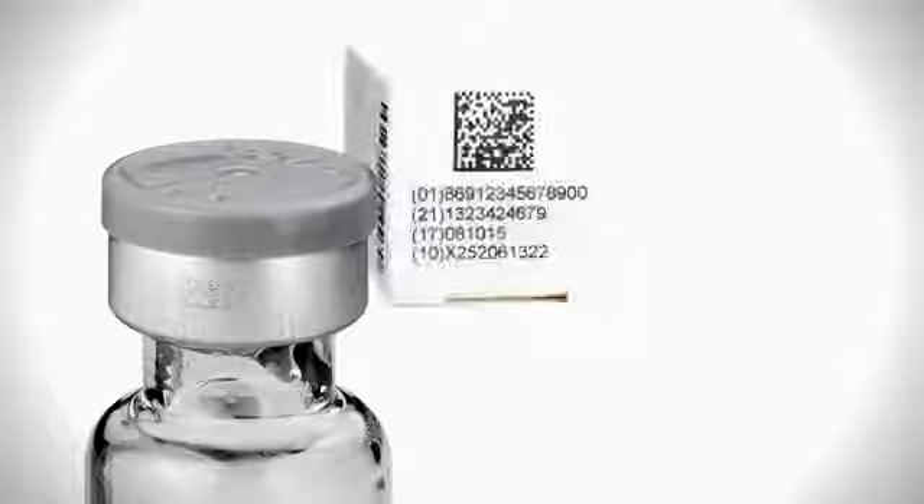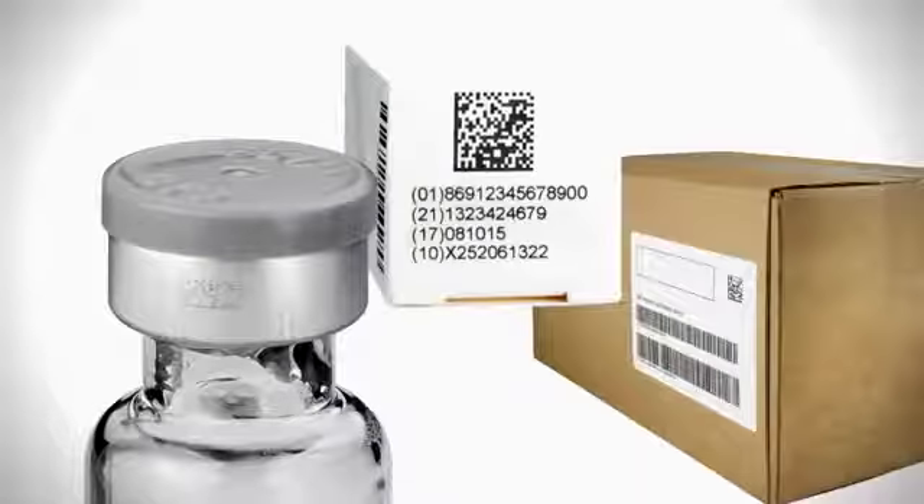Hi, I'm Tim Kearns, Pharmaceutical and Medical Device Account Manager for VideoJet Technologies. VideoJet offers end-to-end solutions for pharmaceutical marking and coding, from applying data matrix and other codes to vials and bottles, to applying additional product and traceability information on cartons and cases.